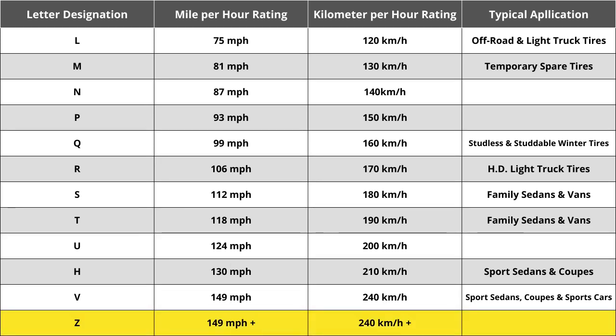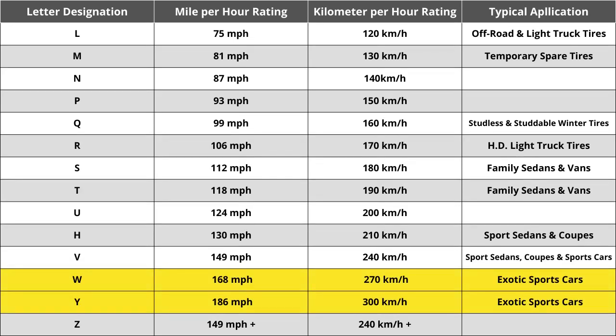When Z-speed rated tires were first introduced, they were thought to reflect the highest tire speed rating that would ever be required — in excess of 240 kilometers per hour or 149 miles per hour. While Z-speed rated tires are capable of speeds in excess of 149 miles per hour, how far above was not identified. That ultimately caused the automotive industry to add W and Y speed ratings for vehicles with extremely high top speed capabilities. So the speed rating of Q for this tire means it is rated for speeds of 99 miles per hour or 160 kilometers per hour.